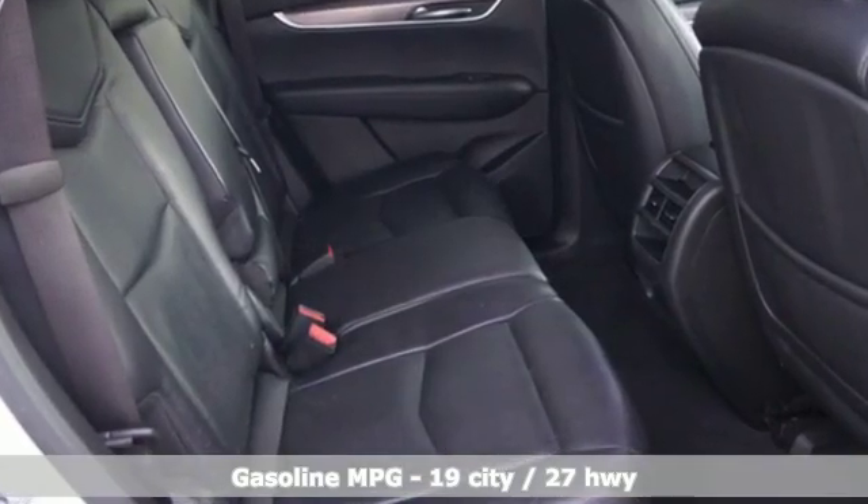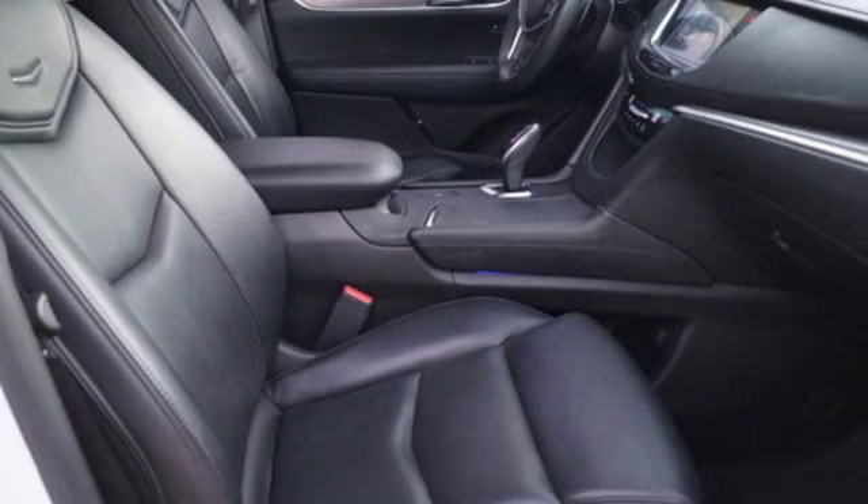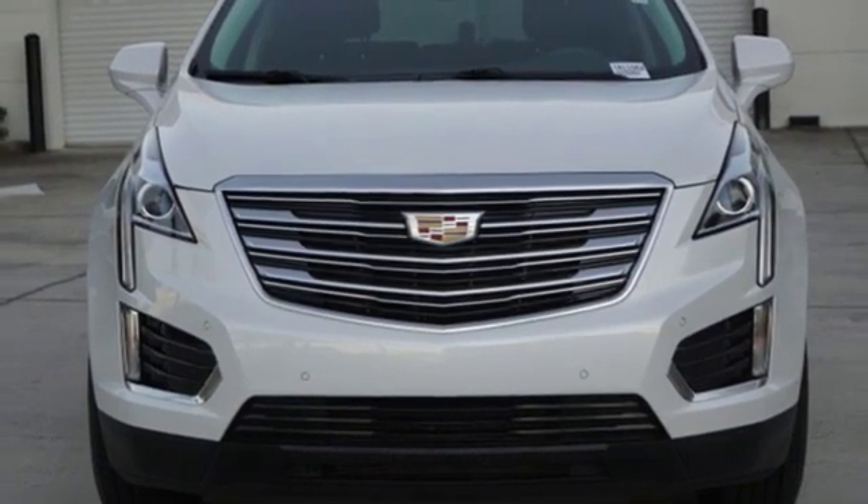V6 engine, gas pressurized shocks, streaming audio, power tilt-down heated mirrors, front heated leather bucket seats, and auto-dimming rear view mirror.